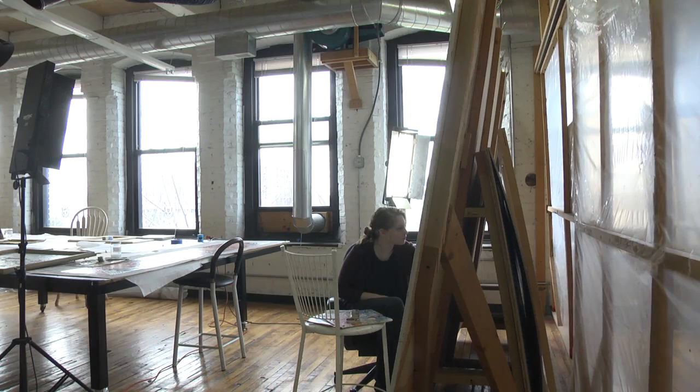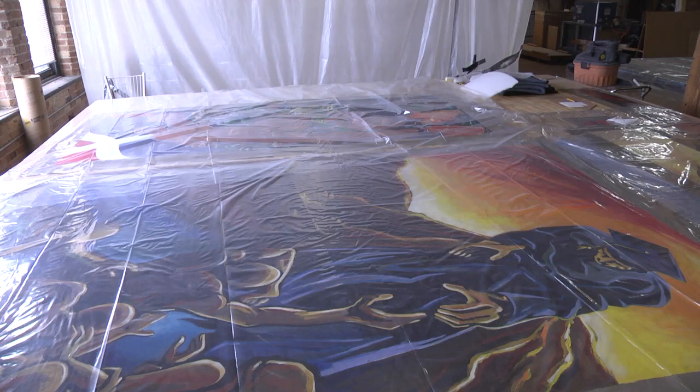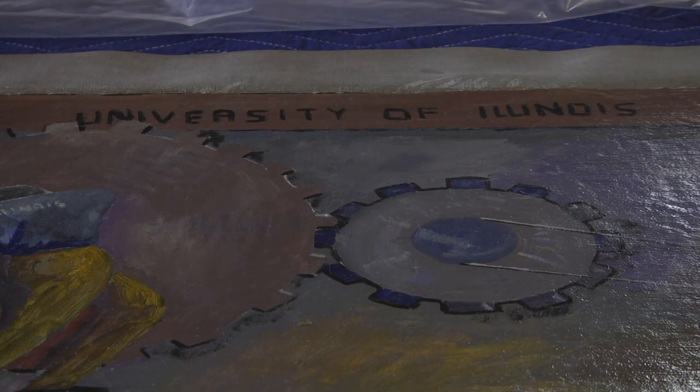We collaborated with U of I to rescue murals that were painted on the walls of Chalmers House by Oscar Martinez. One of the challenges was that they were painted directly on the walls, on wallpaper.